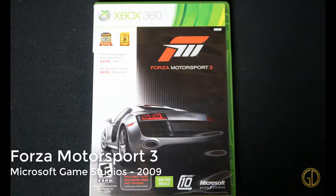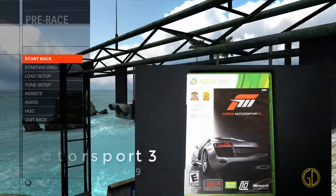Forza Motorsport 3 was released by Microsoft Game Studios in 2009, and this game takes the same crazy realism you would expect in any Forza game and just gives you a brand new entry. Pretty cool, but a little too realistic for my taste.